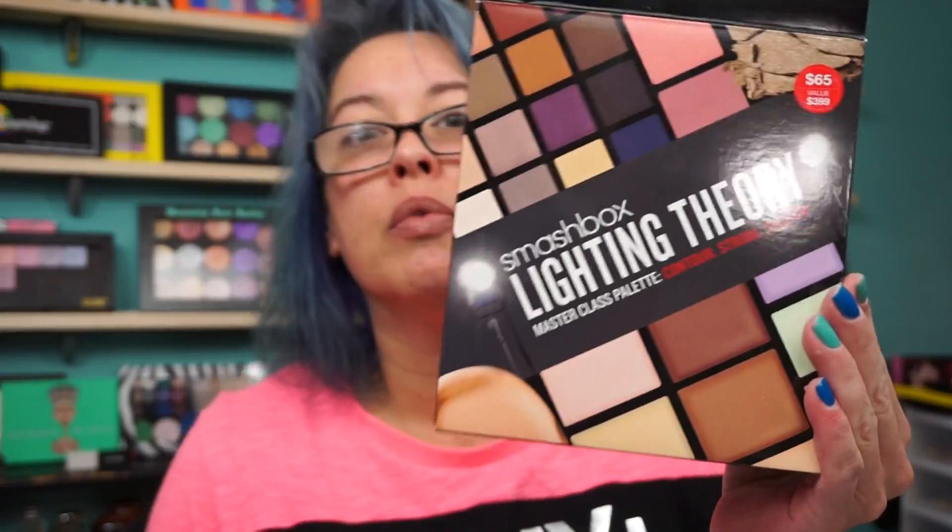The other awesome item I scored was the Smashbox Lighting Theory Palette. On the box it says $65; Sephora I believe it was $45, and right now on Sephora it's $39. I paid $29.97. I have the other Smashbox Theory Master Classes, but of course I depotted them all.